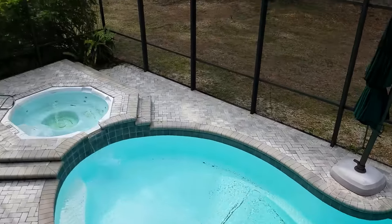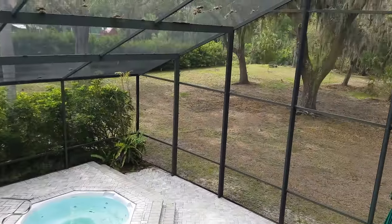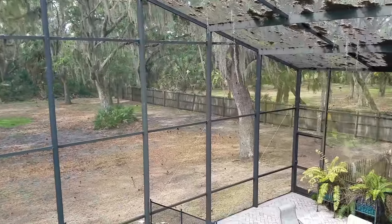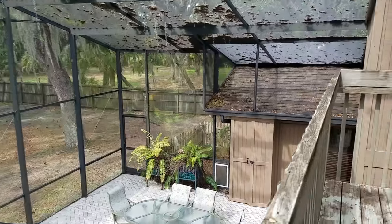Very cool. Hot tub, pavers. But look at this lot — it's just really nice out here. Big and open, little dog around there. And there's a creek back there.